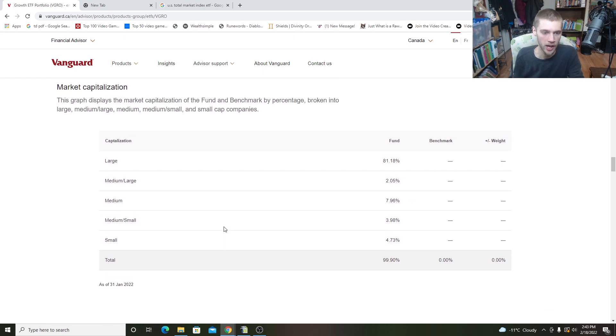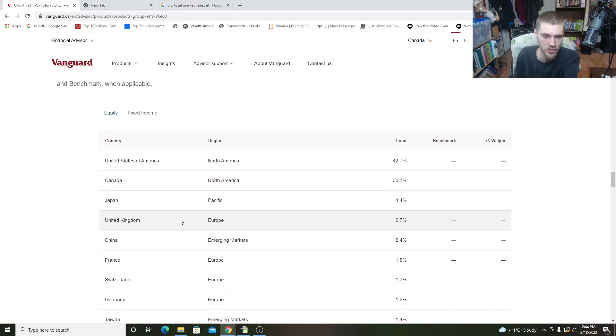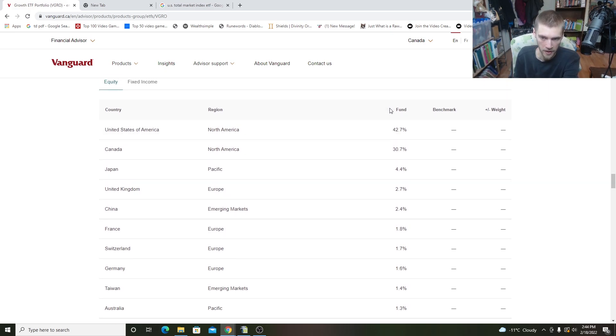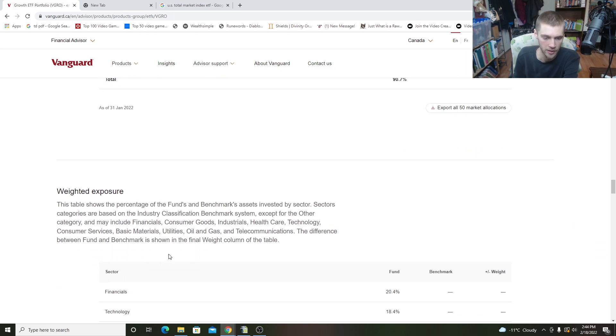We also have the market capitalization breakdown showing the different sizes of companies inside the portfolio. Large caps make up 81% of this fund — I'm a big fan of large cap companies. You want to invest in good quality companies, and that's what these funds are doing. We also have some medium-large, medium, and small cap exposure. And for geographic breakdown: the United States is 42% of the fund, Canada is 30%, so 70% of the portfolio is in North America. Then we have other countries like Japan, United Kingdom, and China for some additional exposure.